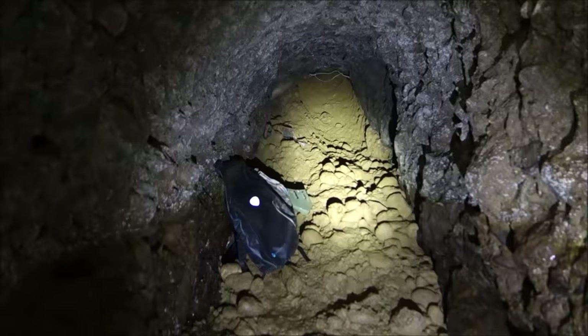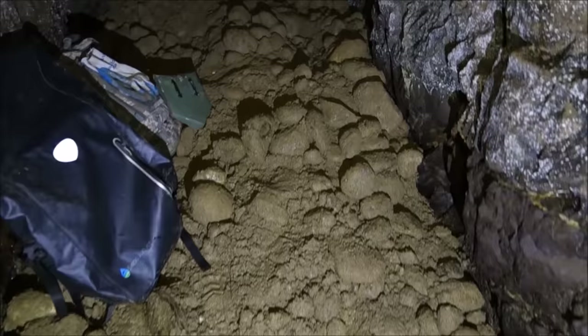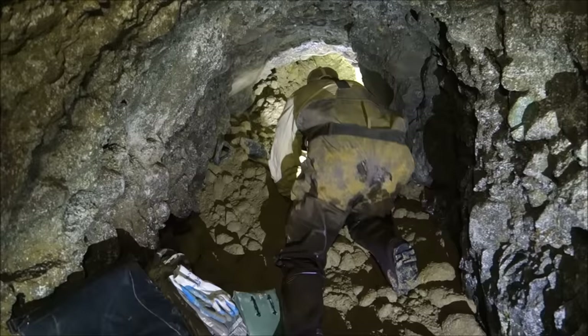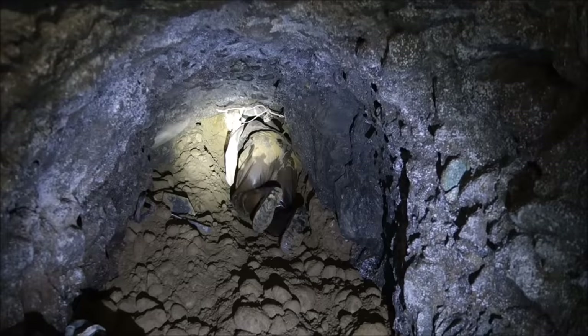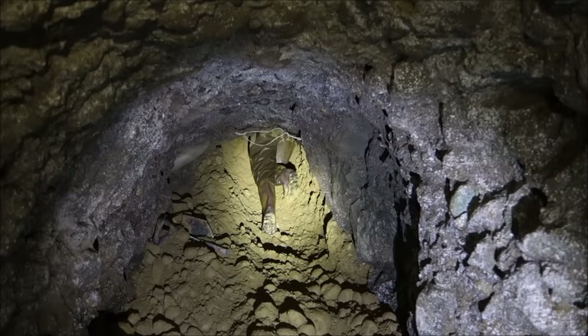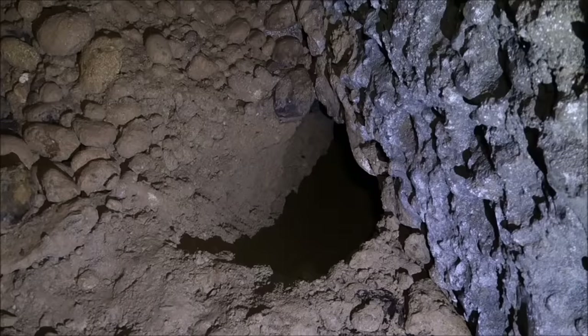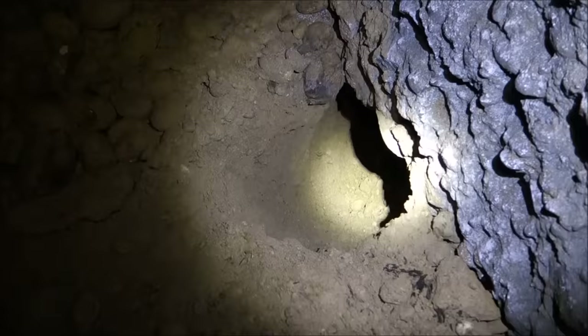We are pulling back up and through there. I know it doesn't look very possible but we got in it. There goes Jake going up through what he called the 'death chute' — as good a name as any for it. That is a tight squeeze. There he goes. That's the hole we squeezed up — not easy, as you can see. We had to worm our way up there but got it done.